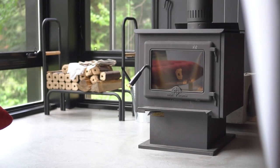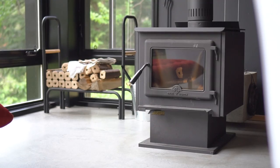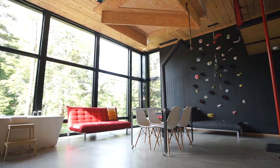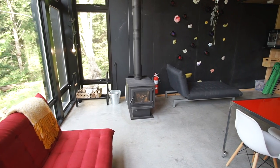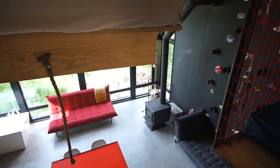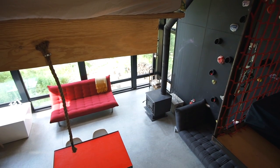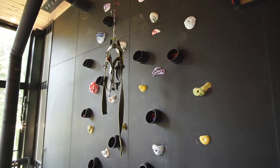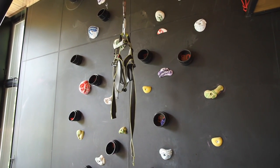Over here is the wood stove that supplies heat to the cabin. The cabin also has a heated floor — glycol tubes run through the floor powered by propane — which supplements the heat from the wood stove. The heated floor is thermostat-controlled so the house won't freeze when no one's there. This whole wall is actually a blackboard so you can write and draw on it.